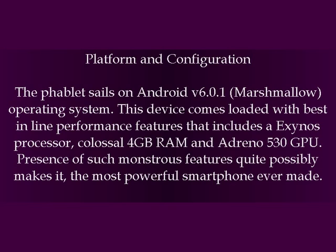Platform and Configuration: The phablet runs on Android v6.0.1 Marshmallow operating system. This device comes loaded with best-in-class performance features that include an Exynos processor, a colossal 4GB RAM, and Adreno 530 GPU. The presence of such powerful features quite possibly makes it the most powerful smartphone ever made.